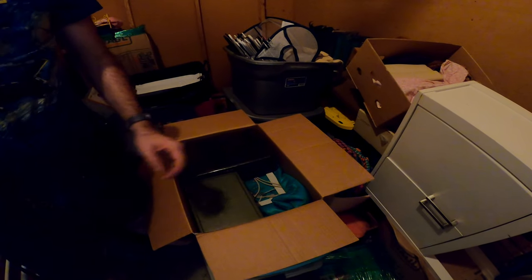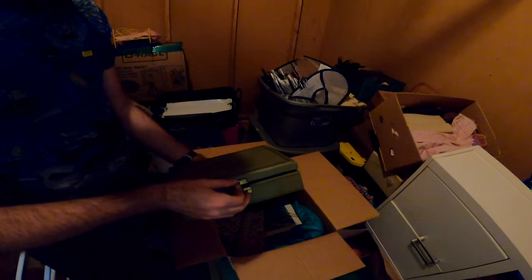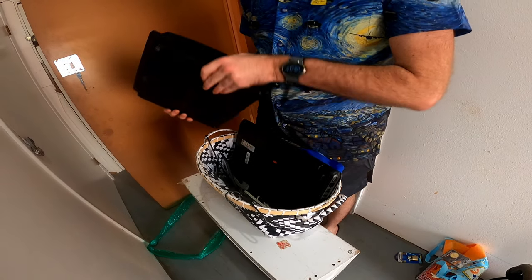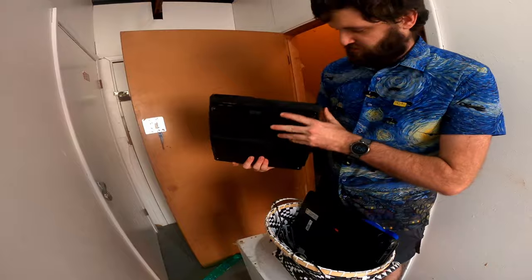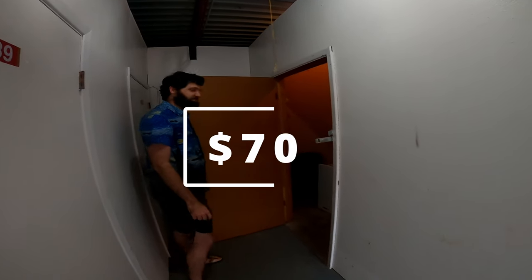Looks like maybe jewelry boxes or something. Let's see. Oh! PlayStation 3. Look at that. I just bought this storage unit for $70, so let's go ahead and see what we can find today.